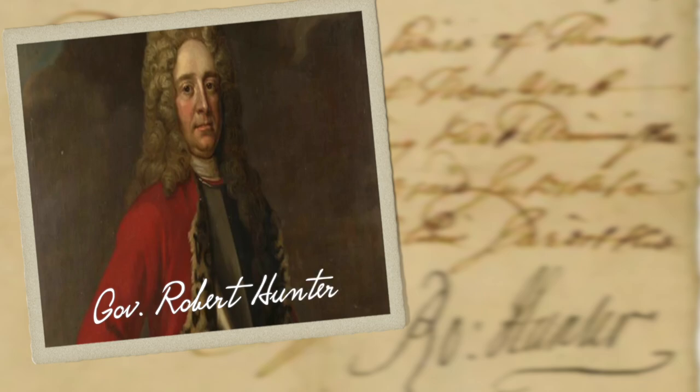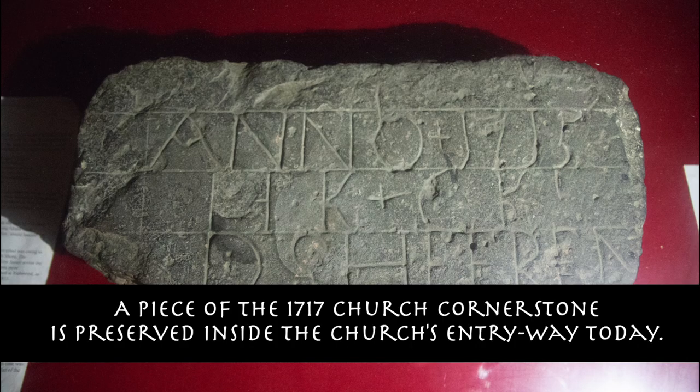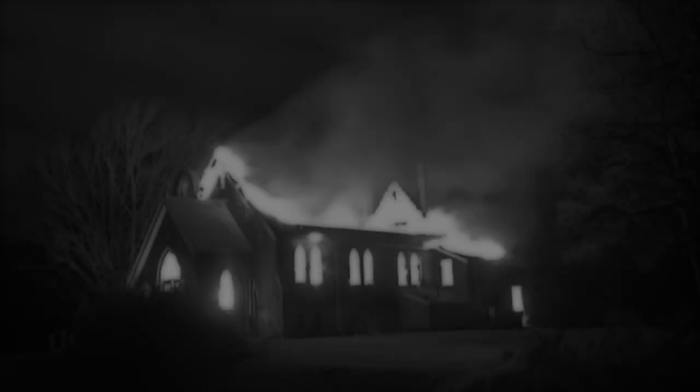In 1714, the congregation was granted a charter from Governor Hunter to build a church. The building was hexagonal in design and parishioners brought their own benches. In retaliation for an attack on British occupying forces in the area, the building was destroyed by the British during the American Revolutionary War.